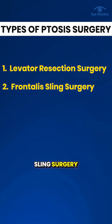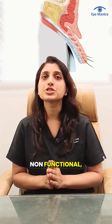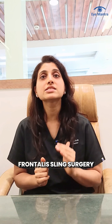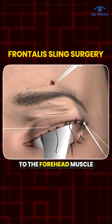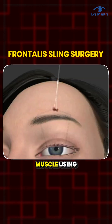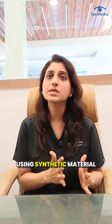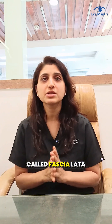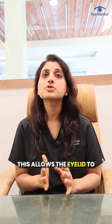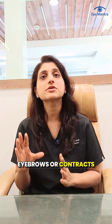Second is frontalis sling surgery. If the ptosis is severe and the levator muscle is very weak or non-functional, the doctor recommends frontalis sling surgery. In this procedure, the eyelid is connected to the forehead muscle — called the frontalis muscle — using a sling material. This sling can be made using synthetic material such as silicone, or from the patient's own tissue called fascia lata. This allows the eyelid to lift automatically when the patient raises their eyebrows or contracts the forehead muscle.